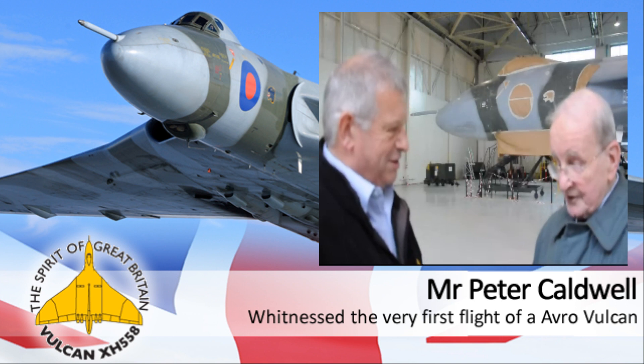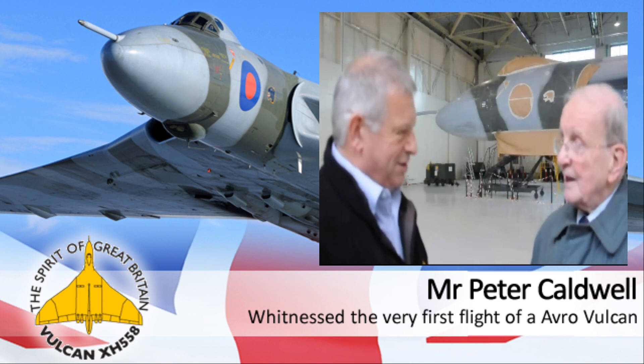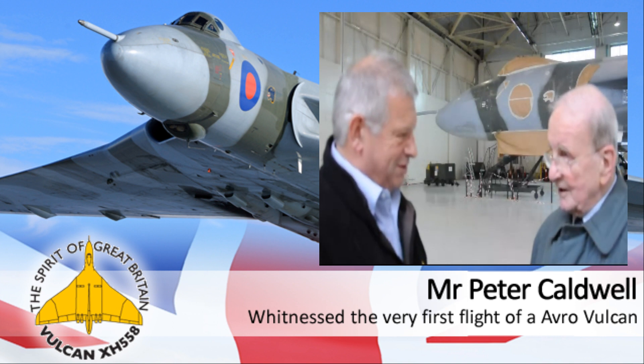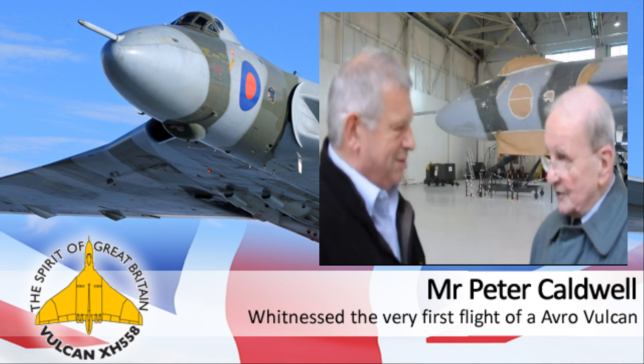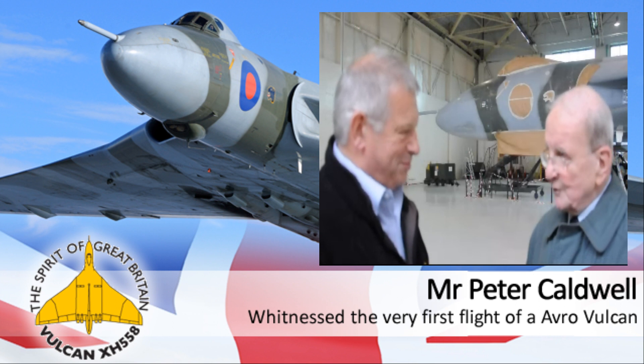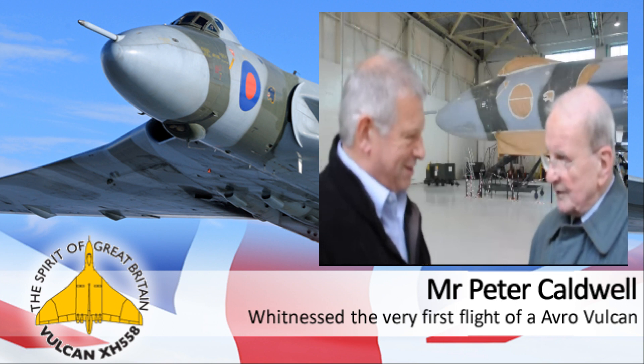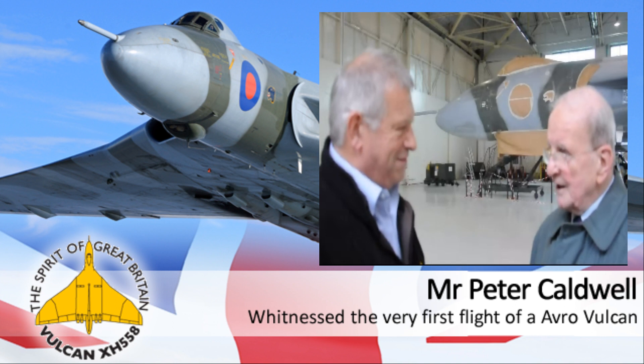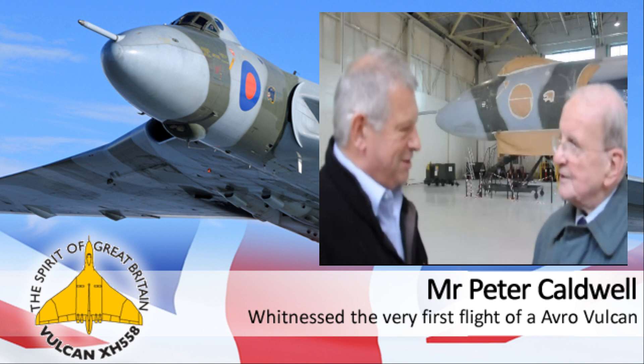I heard the whining first, of course. The Vulcan appeared, and it came on, and what I thought was going to be a fast taxi turned out to be the very first takeoff. And it took off and flew beautifully — everything perfect. You thought it had been flying every day. It was so good, such an exciting moment.